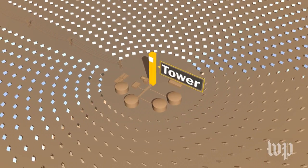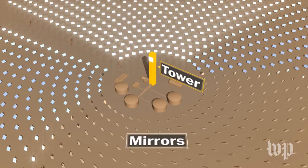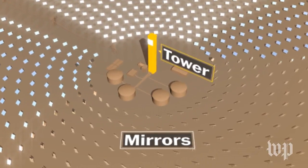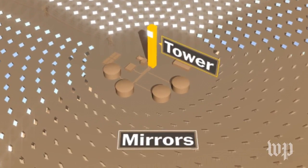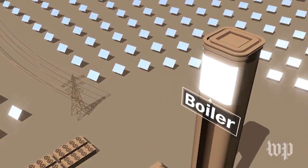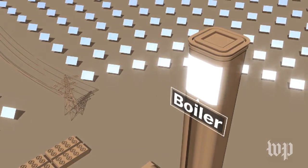Here's how it works. At the center of the plant is a tower rising more than 700 feet. Set in concentric circles surrounding the tower are 10,000 rotating mirrors. These mirrors follow the sun's path across the sky, concentrating the sun's rays on a huge boiler at the top of the tower.